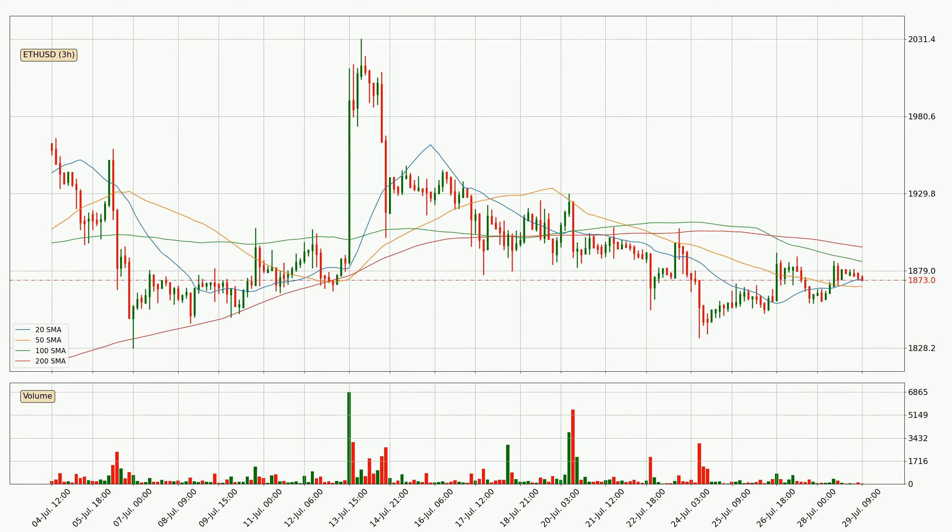Jumping to the three-hourly simple moving averages, the current price is between the 50 and the 100 SMA. If the price bounces off the 50 SMA, currently at 1869, it could be seen as a support, and the 100 SMA at 1885 could be seen as a resistance to the upside. Breaking either way signals a possible further move in the corresponding direction. The price is currently below the 200 SMA, which can play as a strong resistance; however, breaking it decisively to the upside will signal a potential big move up.